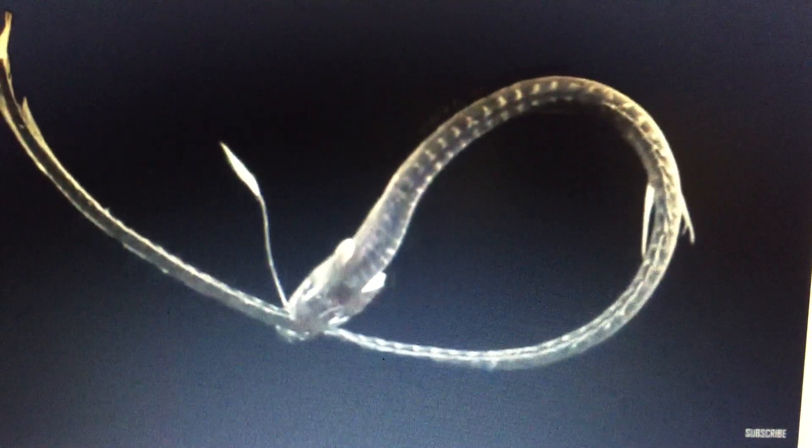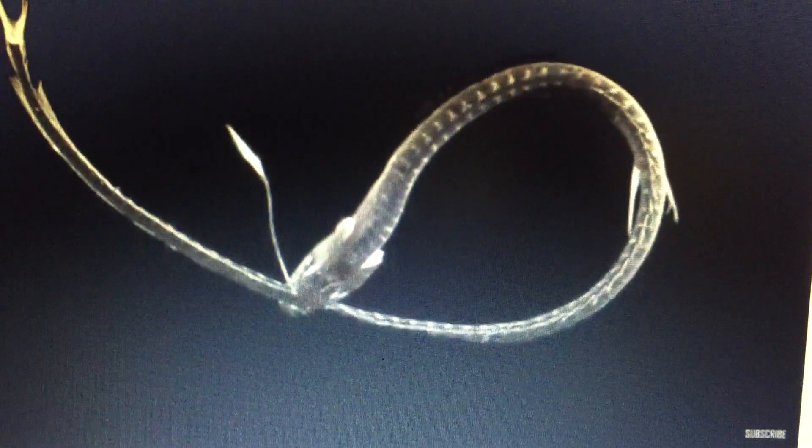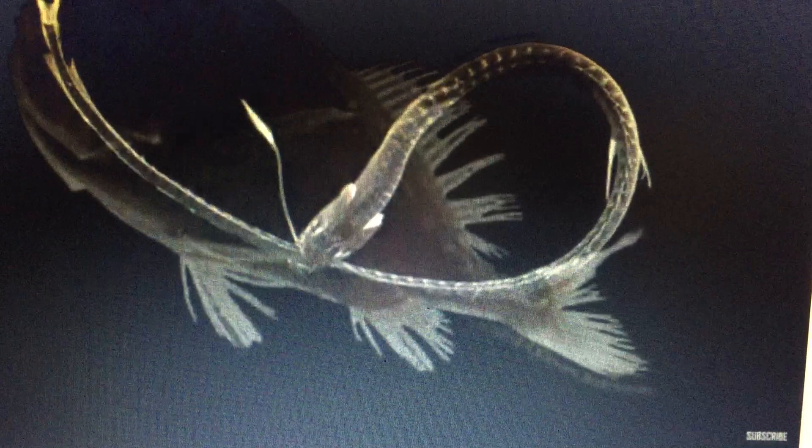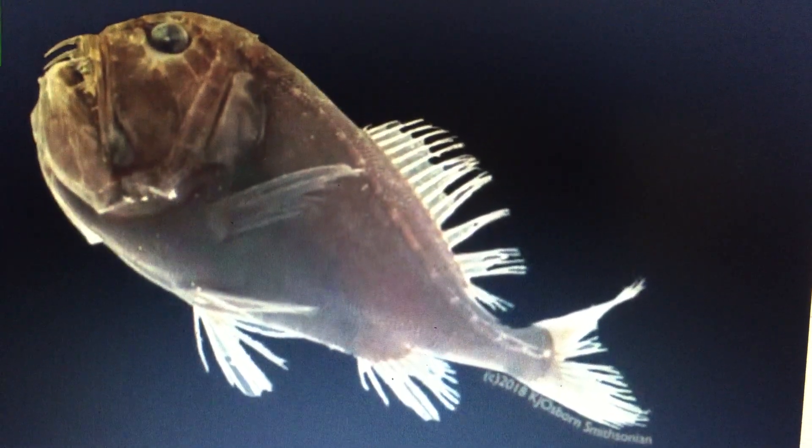At such depths, bioluminescence — light emission by living organisms — is the only light source. Some of the ultra-black fish have bioluminescent lures on their bodies to coax prey close enough to be eaten.